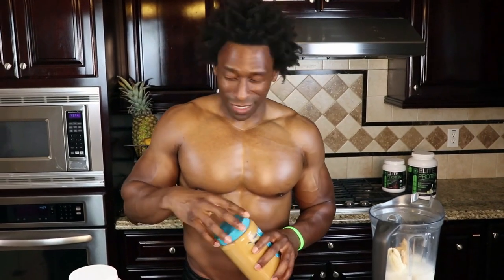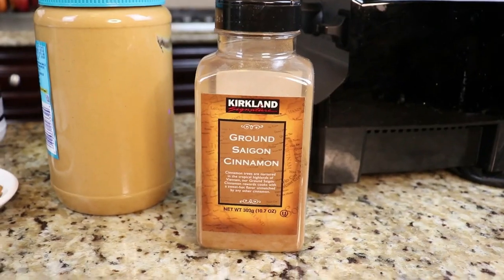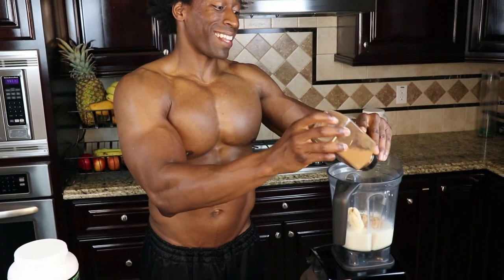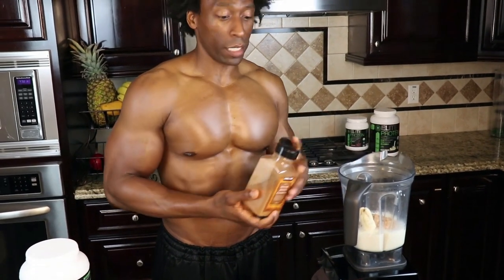We're getting to the special ingredient pretty soon. Now we're going to use some cinnamon — just a couple of dashes. We love cinnamon because it has a lot of great medicinal properties. One is that it helps lower LDL, the bad cholesterol in our body. So we definitely want to include a lot of cinnamon in our diets.